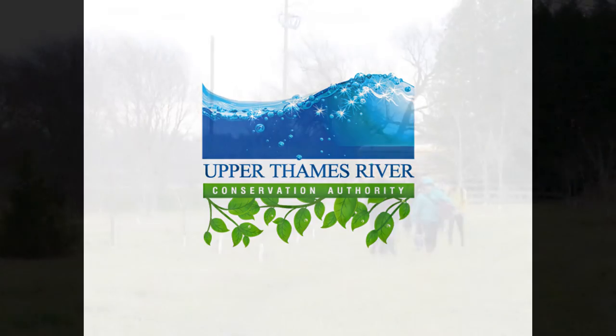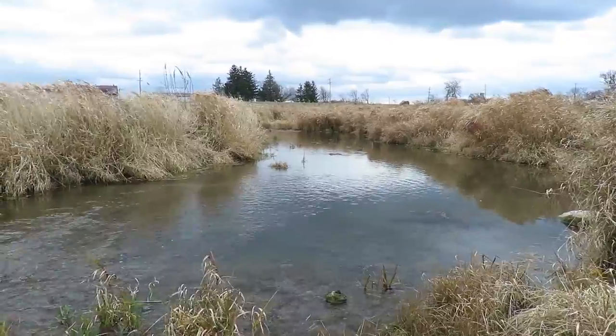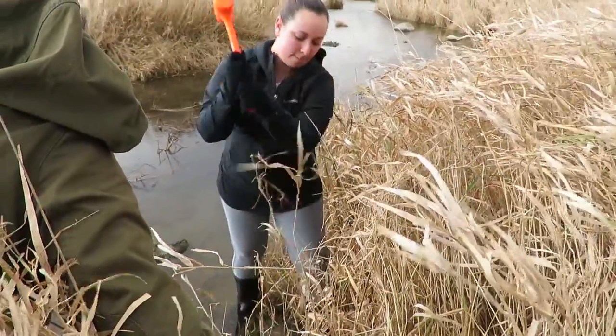The Upper Thames River Conservation Authority and a Restoration Ecology class from Western University recently got together and did some bioengineering along Medway Creek, north of London.